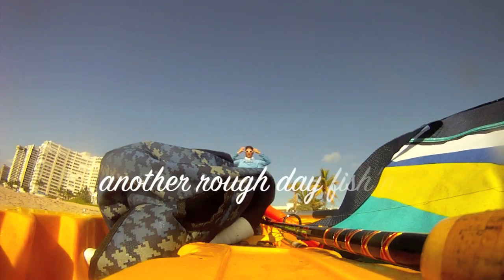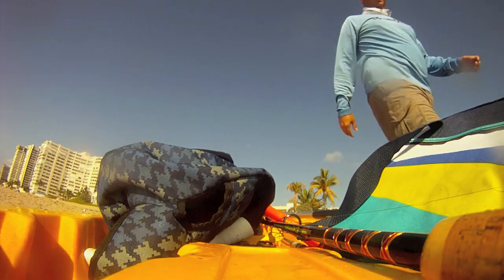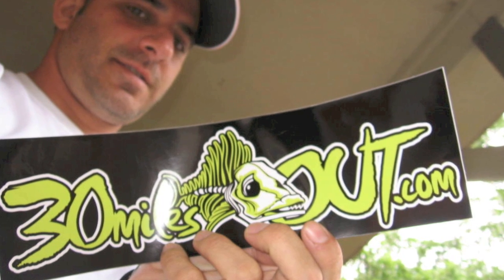Man, another rough day fishing. The new 30 Miles Out gear is in — buff, shirt, and stickers. Get yours at 30MilesOut.com.